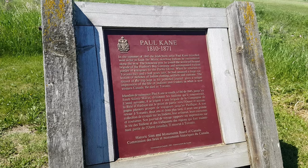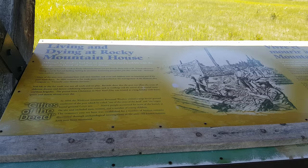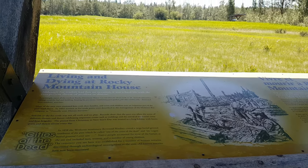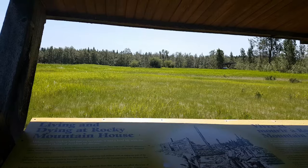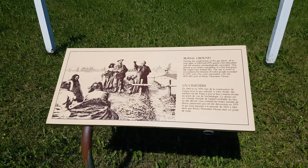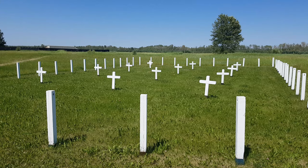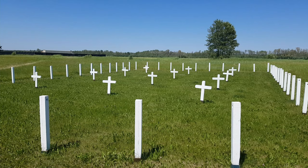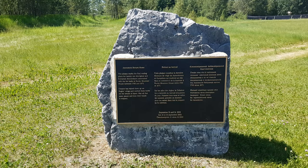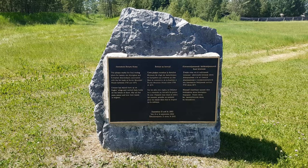Paul Kane was an Irish-born painter who was famous for painting First Nations people in the Canadian West during those years. There is a cemetery on site, and I believe it's a real cemetery — they found it during the 1960s and 70s during archaeological digs.